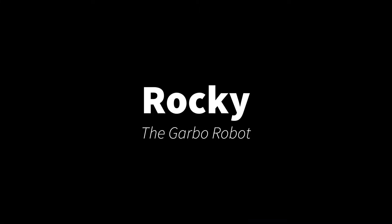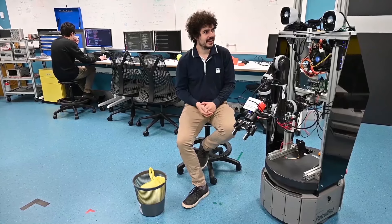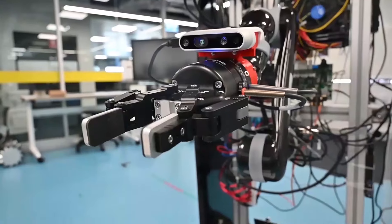RoboCup at Home is a challenge around making a general purpose robot butler. For one of the tasks Rocky can do, he can pick up garbage and take it outside. To do this he has a robot arm to pick up the garbage and a camera on the front here.